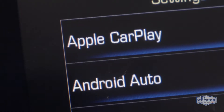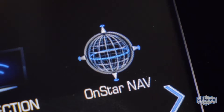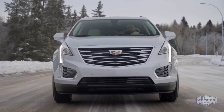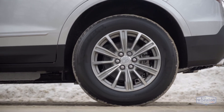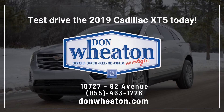Like smartphone integration, Bose premium audio, a Wi-Fi hotspot, navigation, and OnStar. Get the full Cadillac experience with Cadillac Premium Care maintenance, which covers all scheduled routine maintenance including oil changes and tire rotations. Contact Don Wheaton Cadillac today to enjoy the luxury of the XT5.